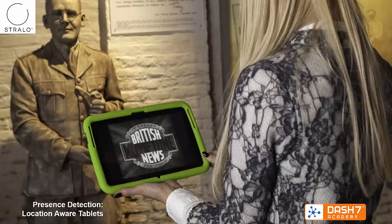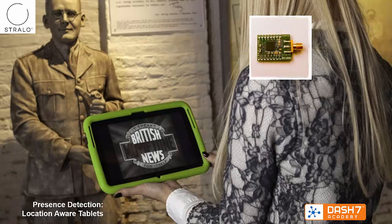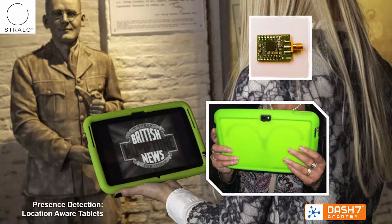A second example is from a Belgian company called Beligium. They built a system named Stralo. Location-aware tablets are used to deliver location-based dynamic content to enable self-guided tours in museums. In this image you see an example of the Talbot house in Belgium. In the museum, powered endpoints are placed which send regular beacons.